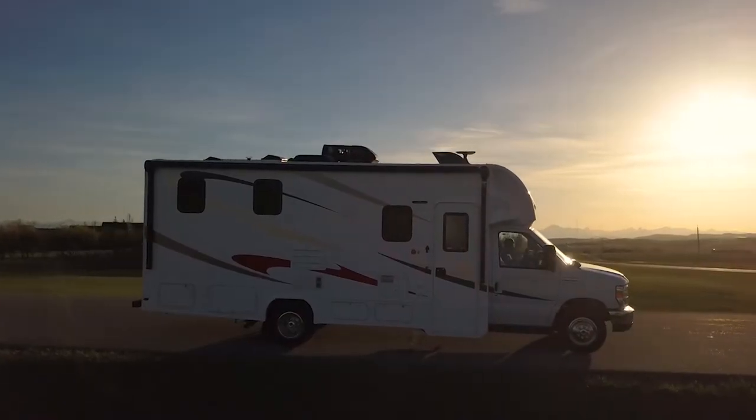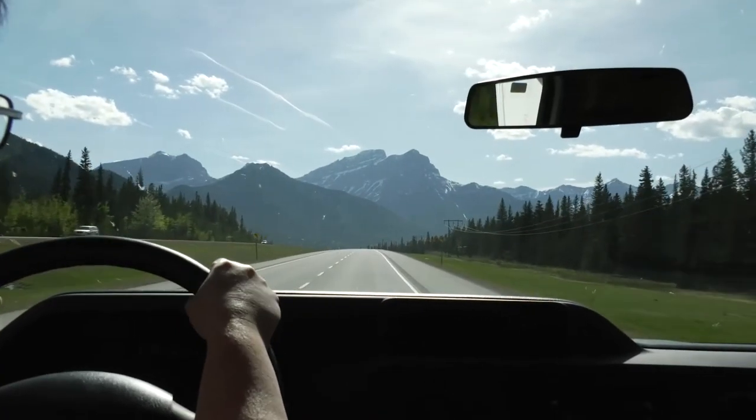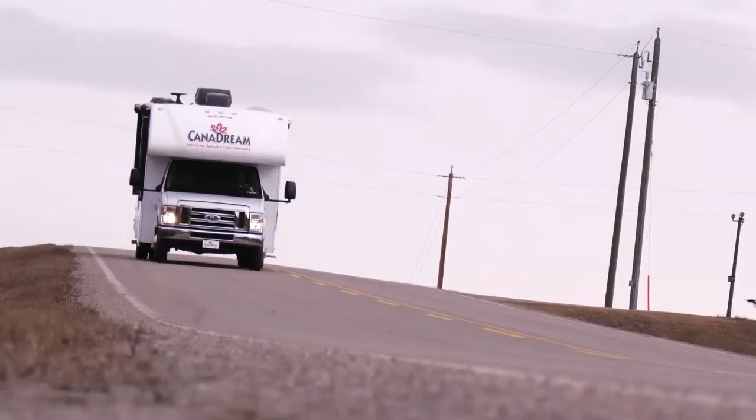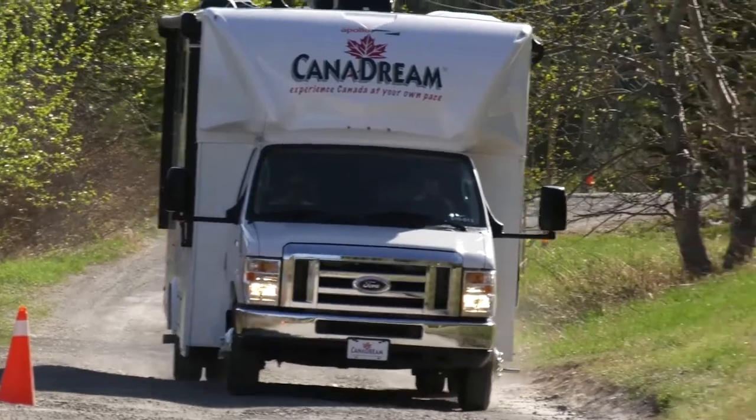Your RV is larger and heavier than your usual car. Please drive slower than you usually would and take extra care on highways, narrow and windy roads, ascending and descending hills, and on all non-paved surfaces.